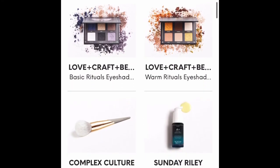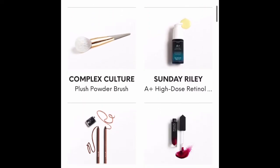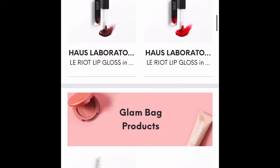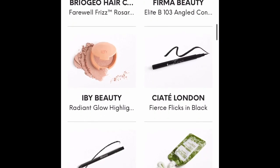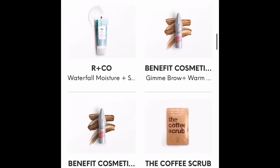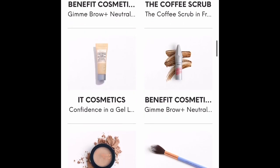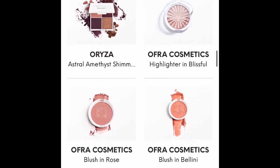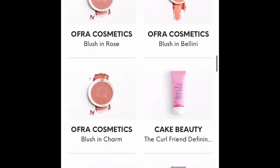You see the items I chose as well as the ones that were chosen for me, and a few of my add-ons are in there as well, along with the Glam Bag products. Those are the things you have the possibility to get in your October Ipsy Glam Bag. I apologize again for my dog.